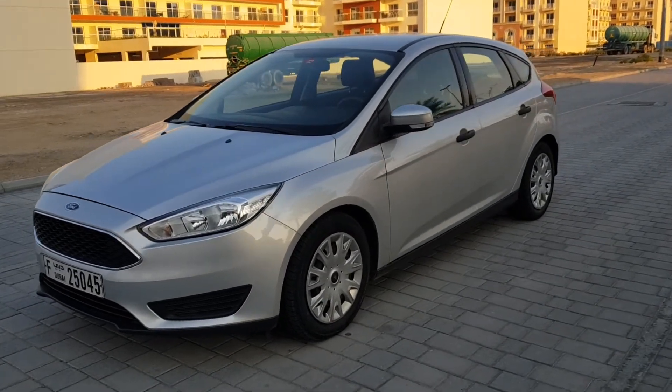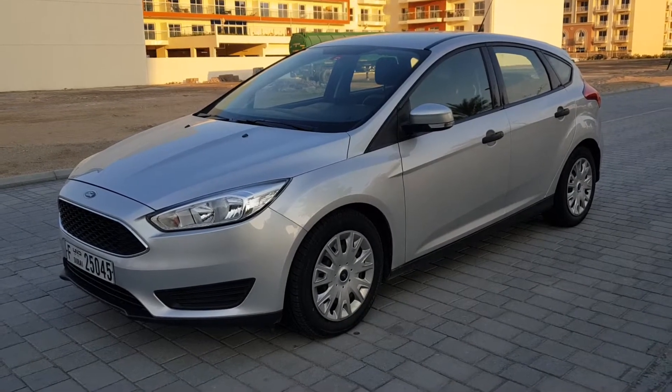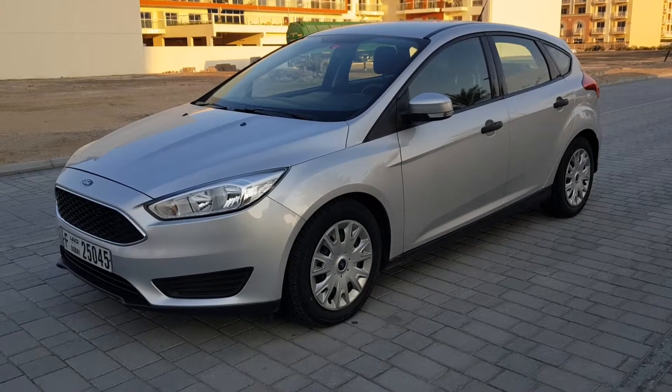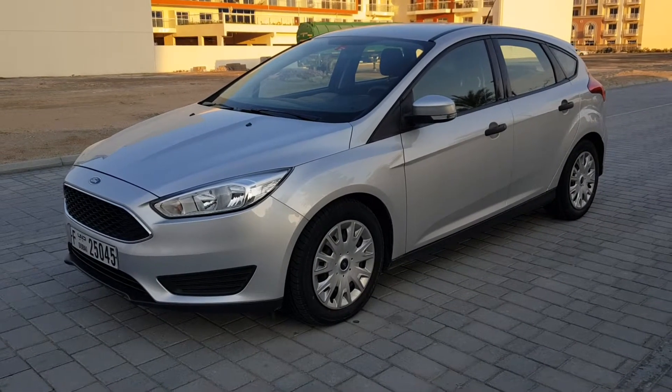This car was purchased brand new for 45,000 and it's practically going for half price. There is still warranty from Altair up until March 2020, including another service. You can see the vehicle is flawless.